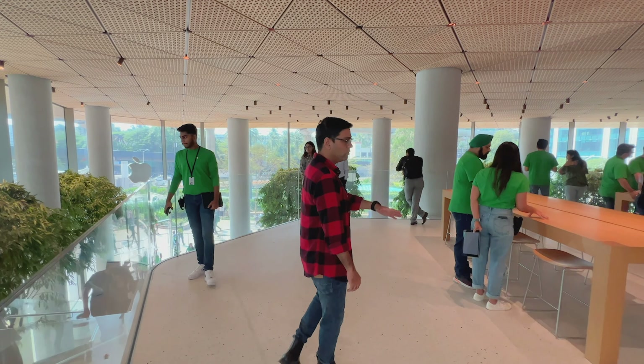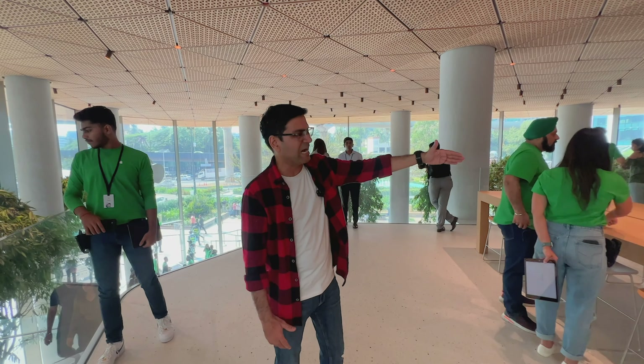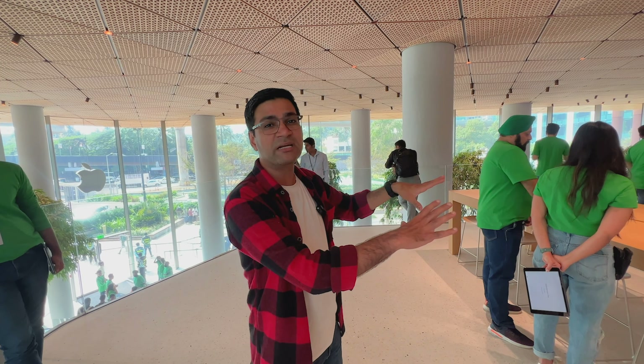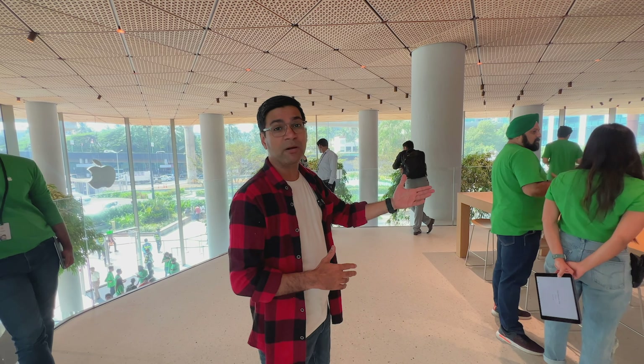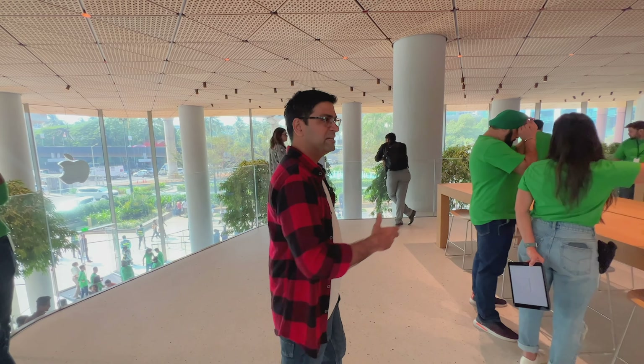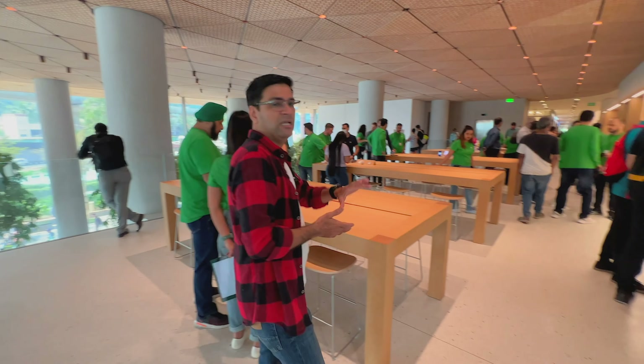This is the first floor. On the starting wall you can see Apple Arcade on display.